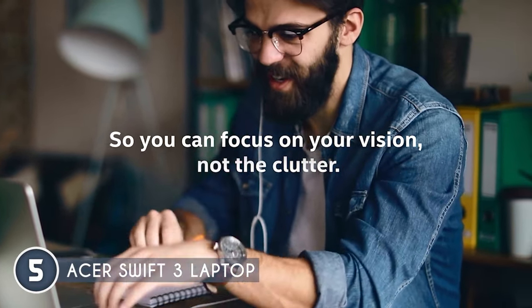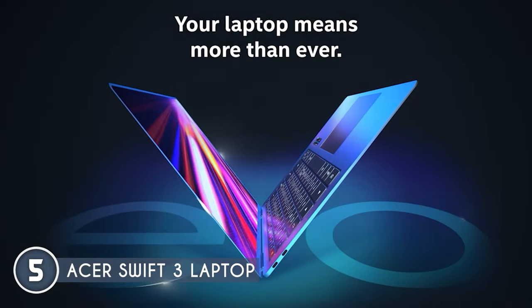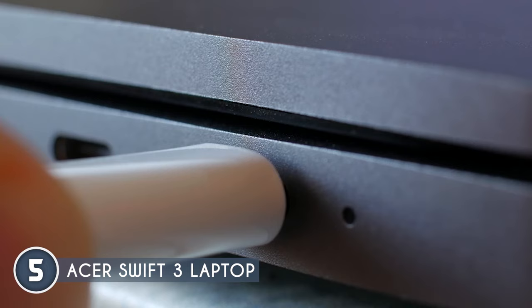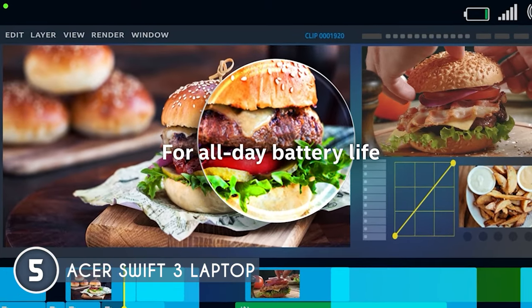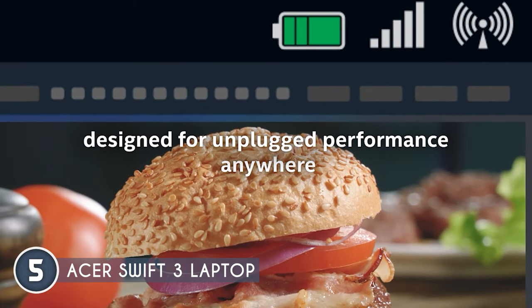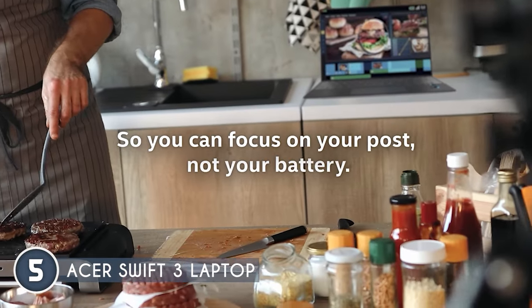They've even thought about security and convenience. A fingerprint reader means you can access your laptop without the fuss of a password. Battery life is a solid 16 hours on a full charge. In terms of connectivity, it's packing USB Type-C, USB 3.2 Gen 2, DisplayPort over USB Type-C, Thunderbolt 4, USB Charging, USB 3.2 Gen 1, USB 2.0, and HDMI.